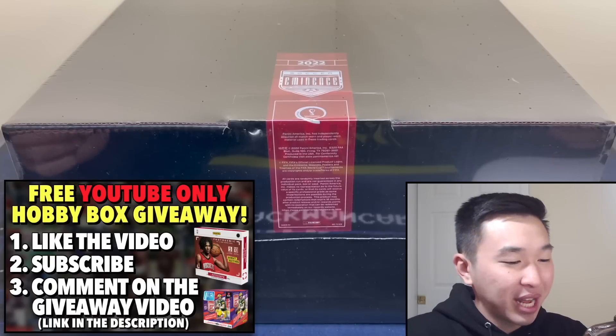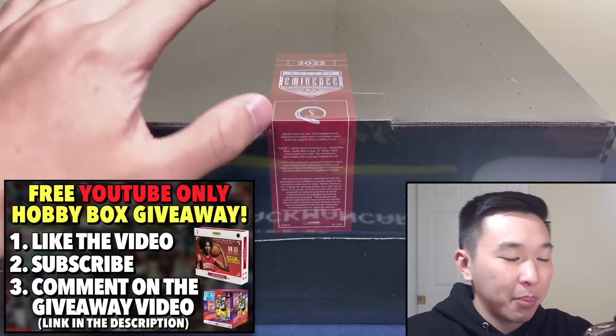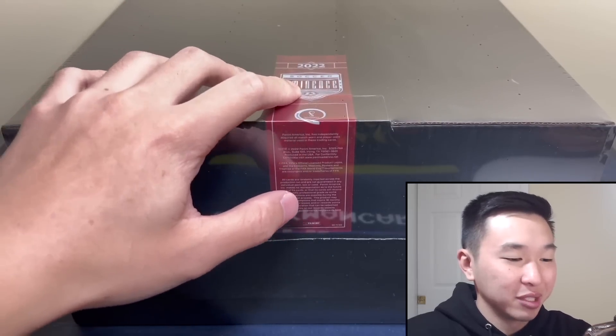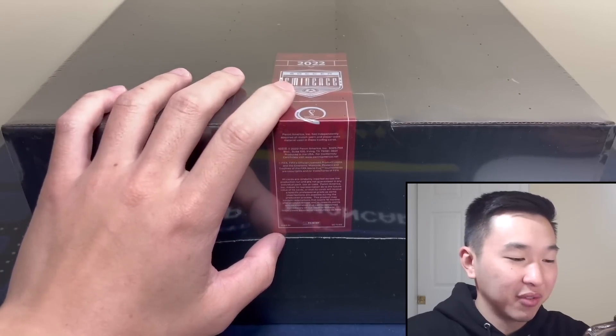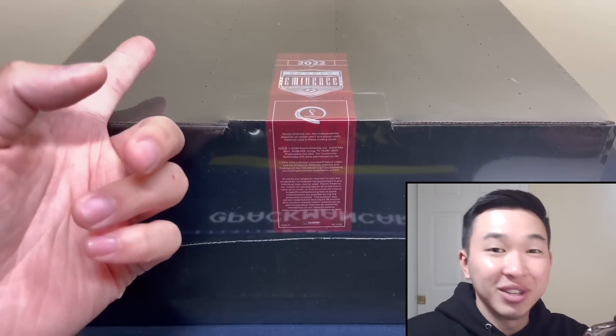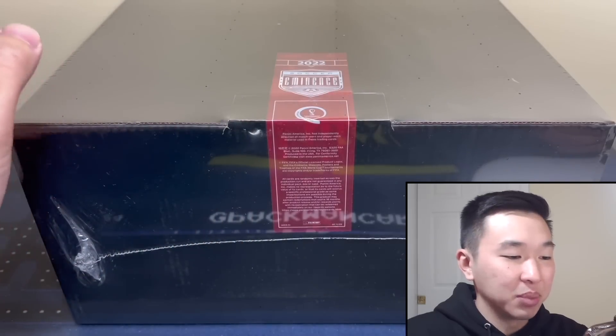What's going on guys, welcome back to a new video. Today I have one of the biggest openings we'll ever have on this channel. We have an Eminence World Cup Soccer box — this is well over fifteen thousand dollars, cost me a ton. If you guys want more videos like this, big openings and stuff like this, please consider leaving a like and subscribing to help us do more big openings and giveaways.